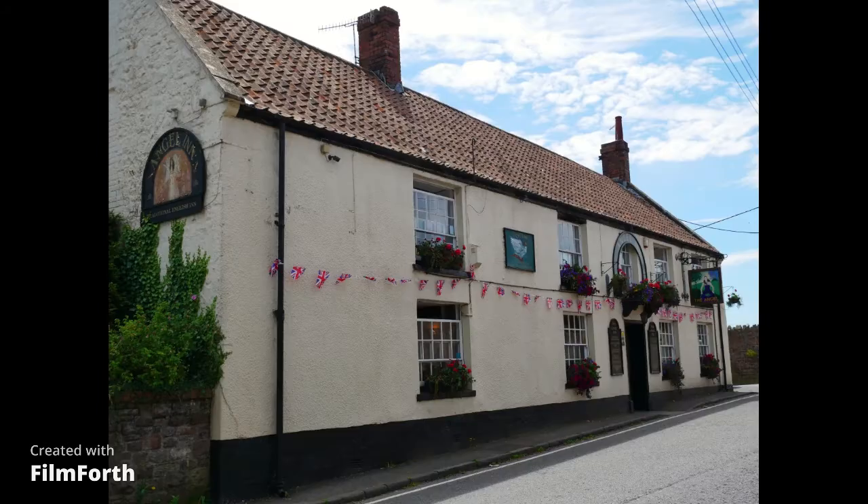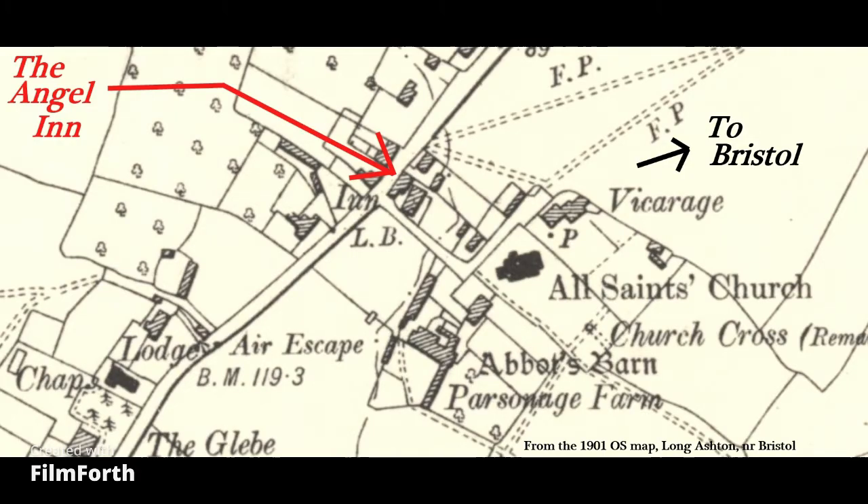Here's the outside shot - a very pretty little pub with jubilee decorations up. Here it is on the OS map of 1901, just a little excerpt showing the inn. This building goes back centuries - it was probably once a farmhouse.